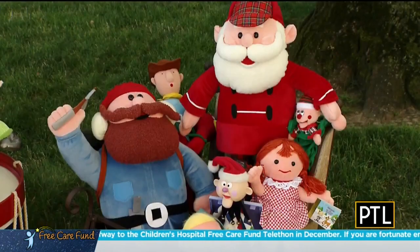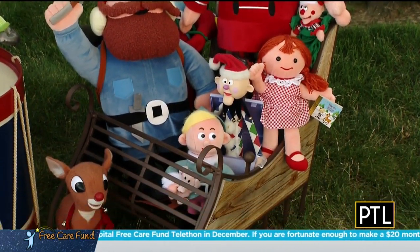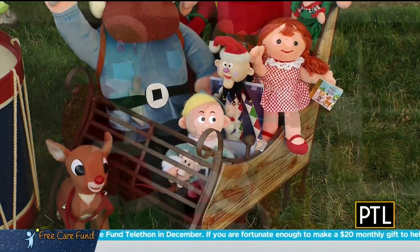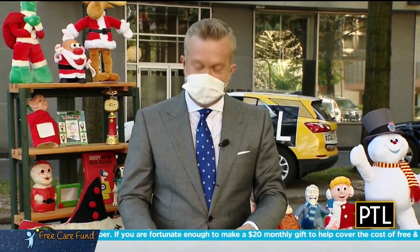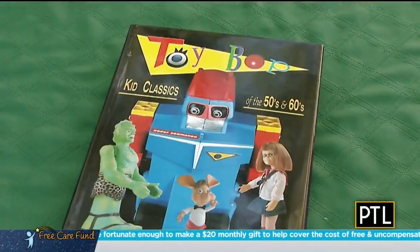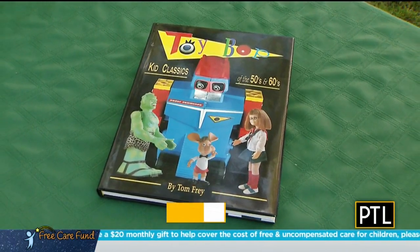Well, you have a lot here and it's clear that you really love collecting these things. Thank you so much for sharing a little of this today, we appreciate it. Glad to be here. And if you want to read Tom's book and check out more about classic toys from yesterday, it is called Toy Bop and is available online now.